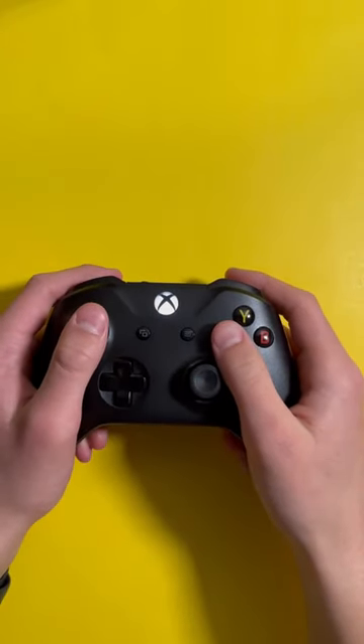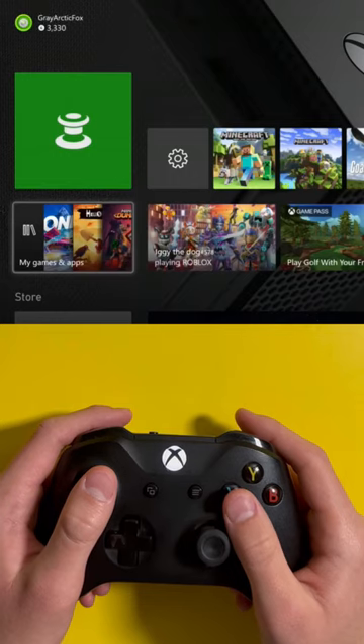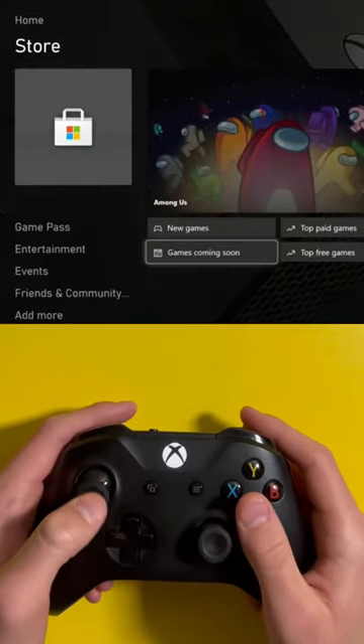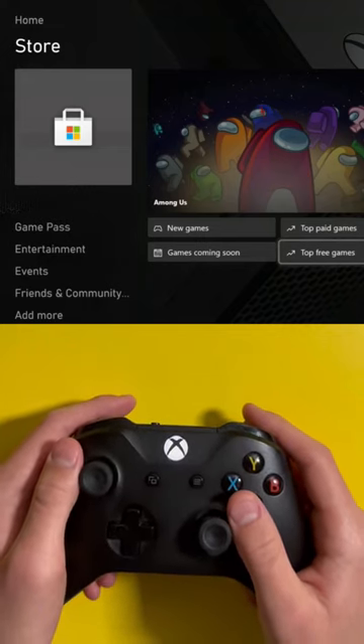Here's another Xbox trick that you need to know. If you're tired of playing the games that you already have on your Xbox but you don't want to spend money on other games, what you can do instead is on the home screen go down to this section and go down to the button that says 'Top Free Games,' and when you press on it, it'll show you the top games available for free on the Xbox.